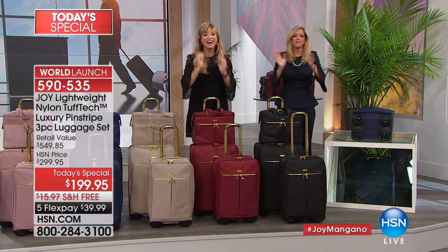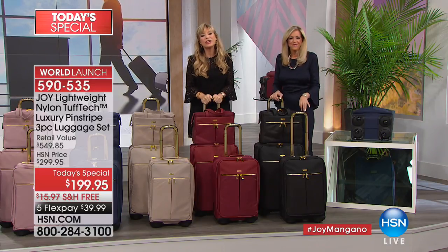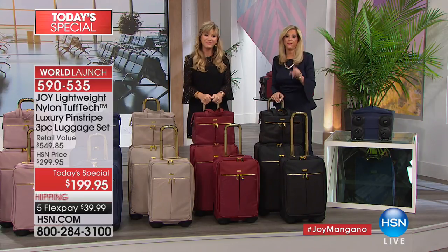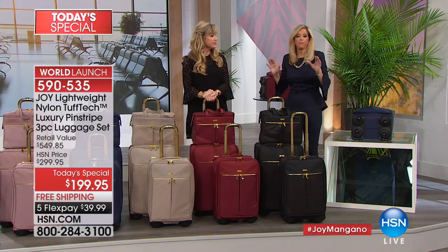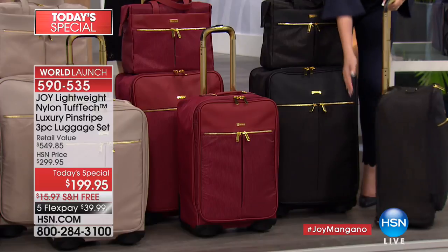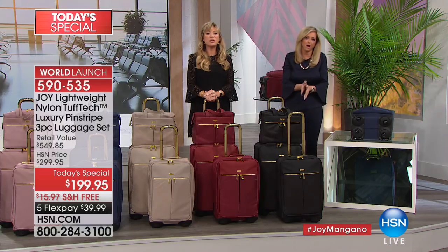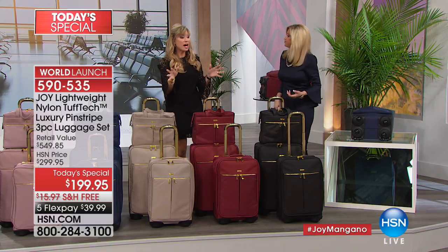No more disposable luggage for you, Chris. She kept bringing home hard-sided ones and sending them back. This is so lightweight — and it's structured in the back so it's not like a flimsy suitcase at all. You're going to be shocked. Thank you, enjoy the bronze. And there's still so much we haven't even got to yet.